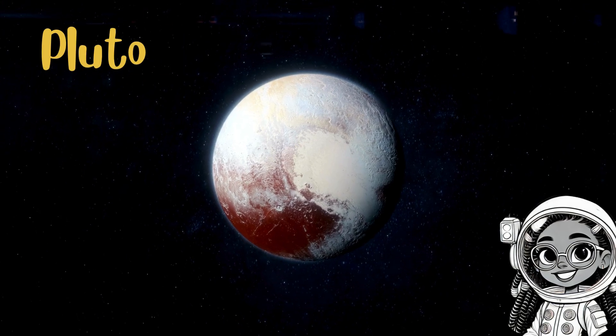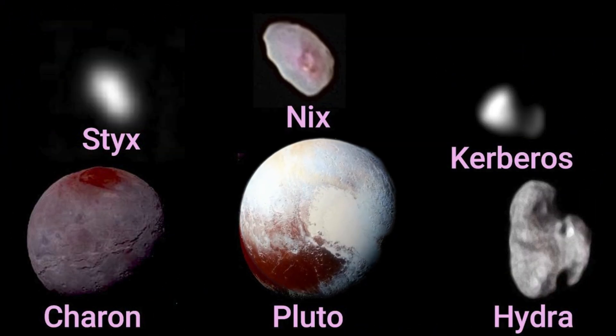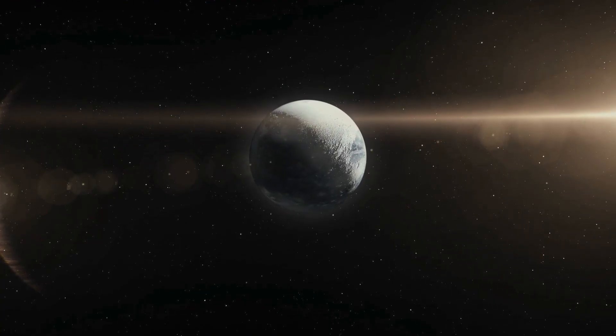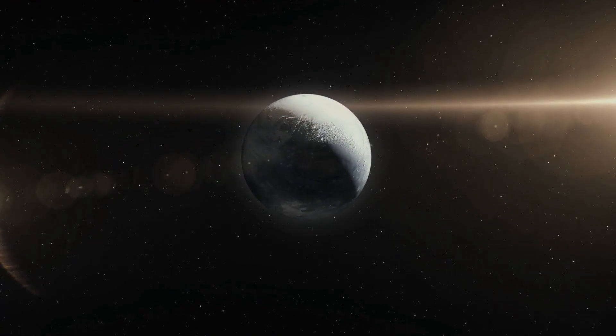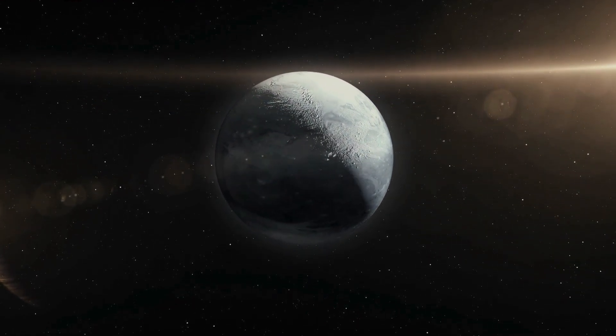Finally, let's visit Pluto, the dwarf planet. Pluto may be small, but it has five moons. Fun fact: dwarf planets are too small to clear their orbits of other objects. That's why Pluto isn't considered a planet anymore.